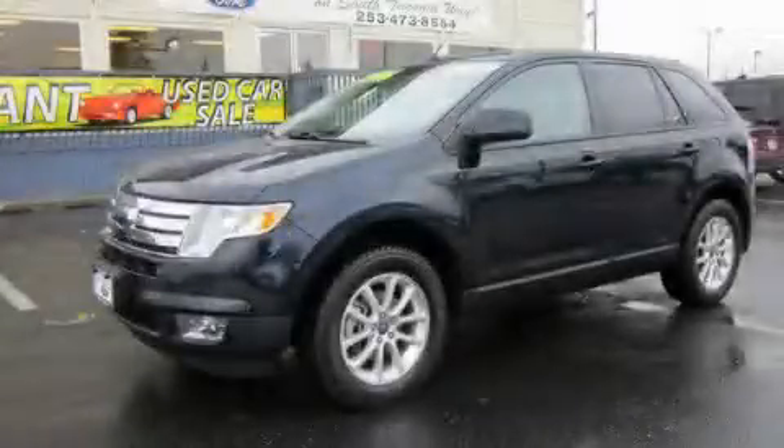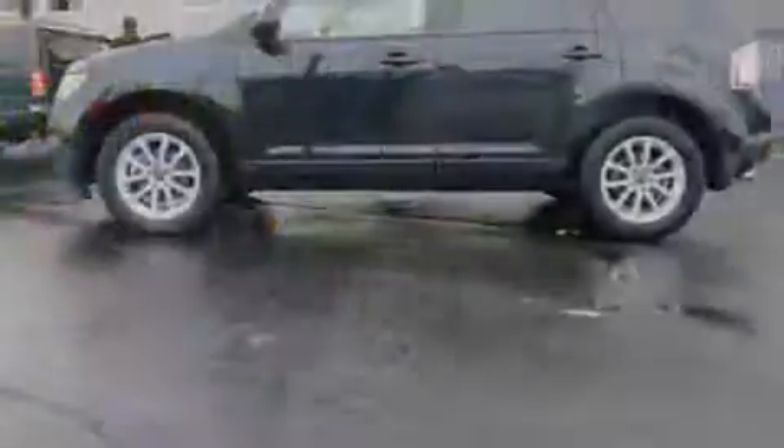This is a 2010 Ford Edge, a car-like ride in space like an SUV.